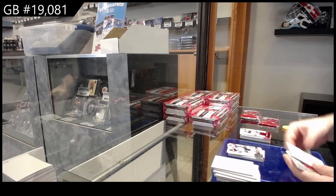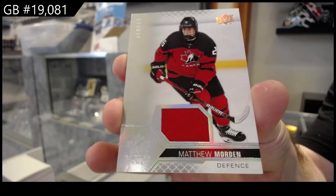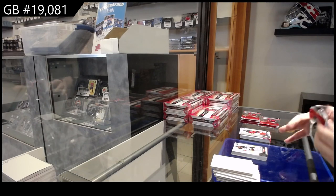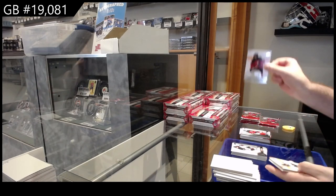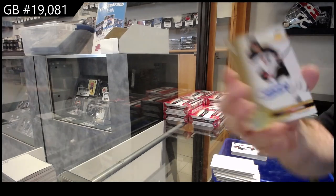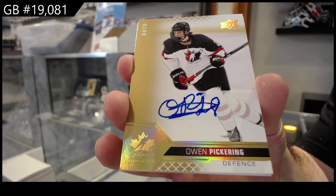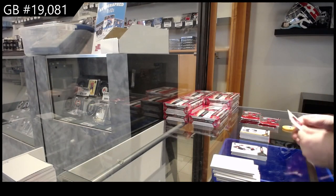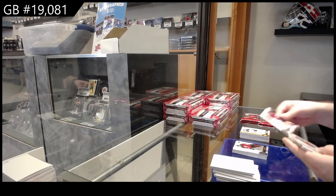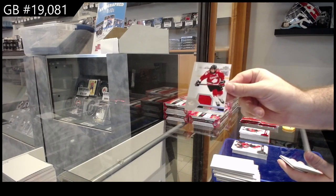We've got a Stan Coven Red, we've got a Stan Coven Red, and we've got a Morden Jersey. Sherman Red Autograph — Owen Pickering! Owen Pickering! Pickering, Maestro Domenico Red, Janner Base Jersey.